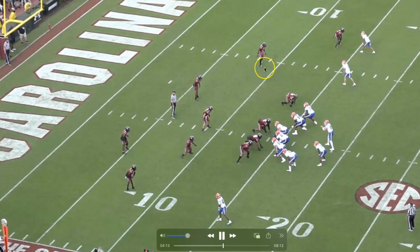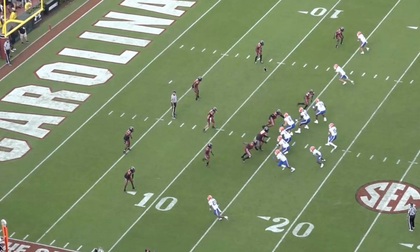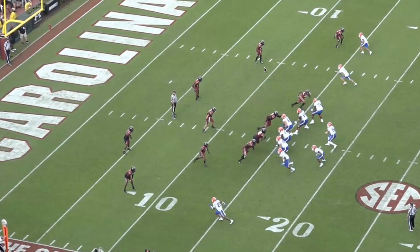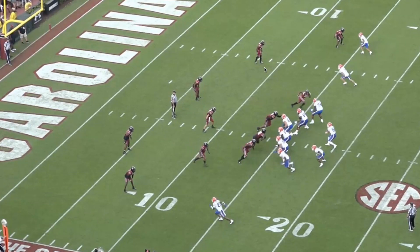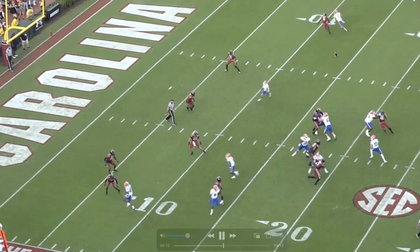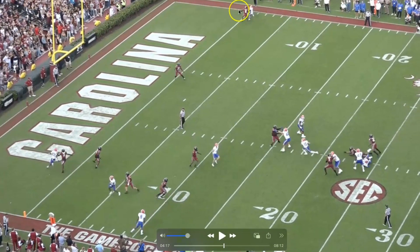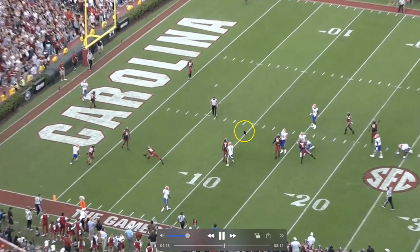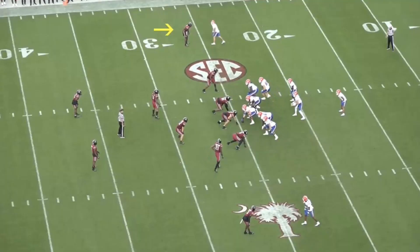We've got him at the top of the screen — press coverage. This is what you want to see: little flashes of it being good. Nice, small, patient read step. Stays within the frame. Patient. Gets that arm bar. Then cut-off technique. Really good rep right there. Really good. So he can do it — it's just going to take some time.